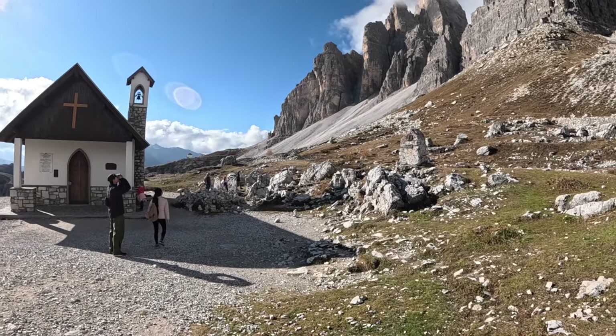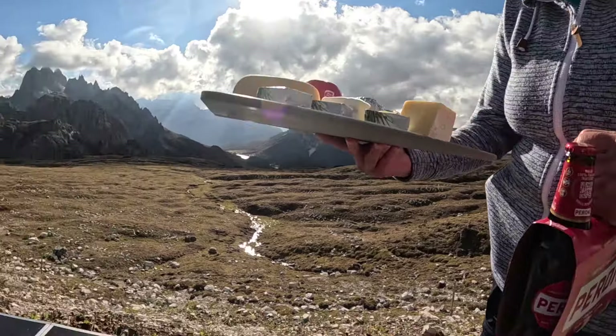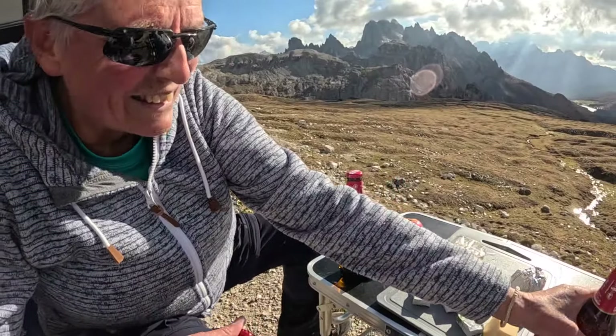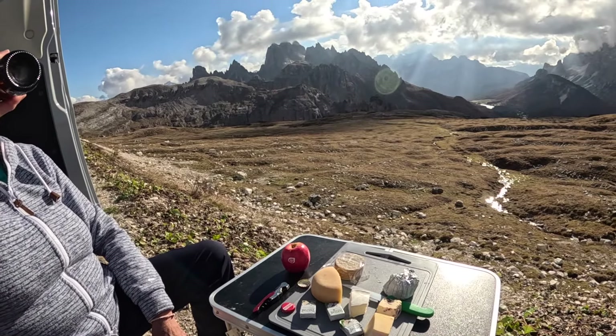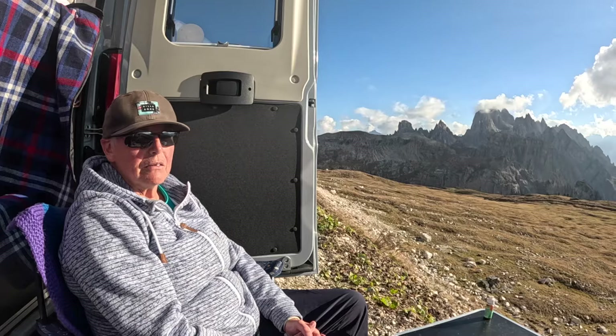There's an interesting churchyard here with people buried or interred or scattered from the 1880s through to 2009. Tracy's putting a cheese board together - cheese board on the Dolomites! There we go. When in Italy - Peroni. Cheers! It tastes good up here. Well, this is rather amazing - we're sat at the back of the camper van enjoying a view second to none. We are very lucky.